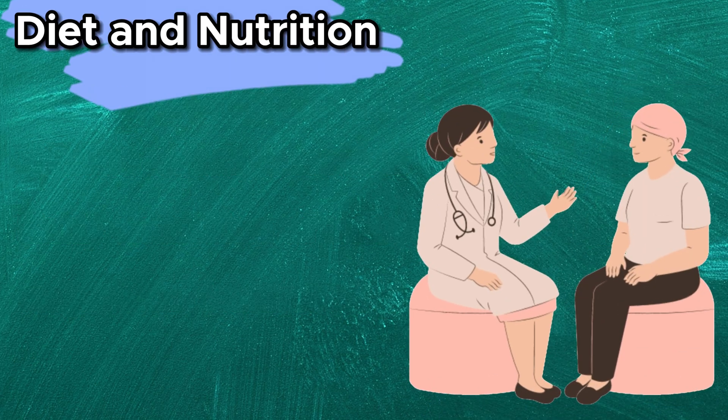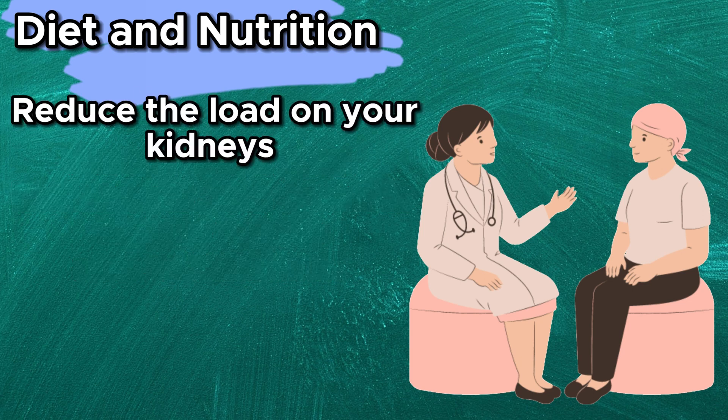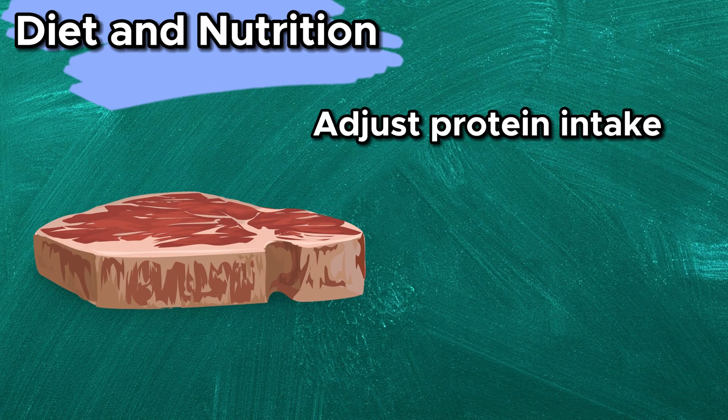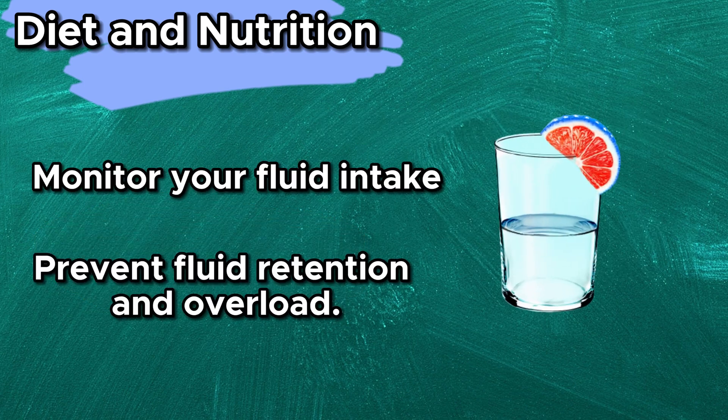Work with a registered dietitian to create a meal plan that meets your specific dietary needs and restrictions. A kidney-friendly diet can make a world of difference — it's all about reducing the load on your kidneys by controlling your intake of sodium, potassium, and phosphorus. Adjust protein intake to match your stage of CKD and reduce strain on your kidneys. Monitor your fluid intake to prevent fluid retention and overload.